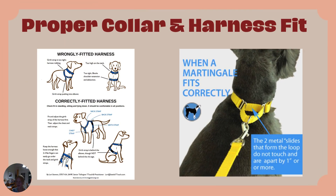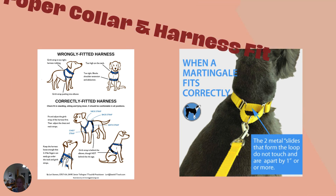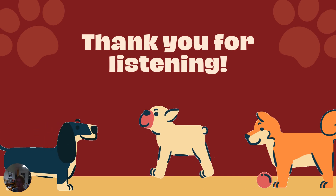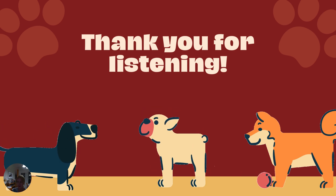Proper fit is really important to keep your dog safe and comfortable. An ill-fitted collar or harness can lead to escape or injury. For collars and harness straps, you should have slack enough for one to two fingers only. For harnesses, always follow the instructions that come with the harness. In future presentations, we'll be discussing many more components of successful loose leash walking. Thanks so much for listening.